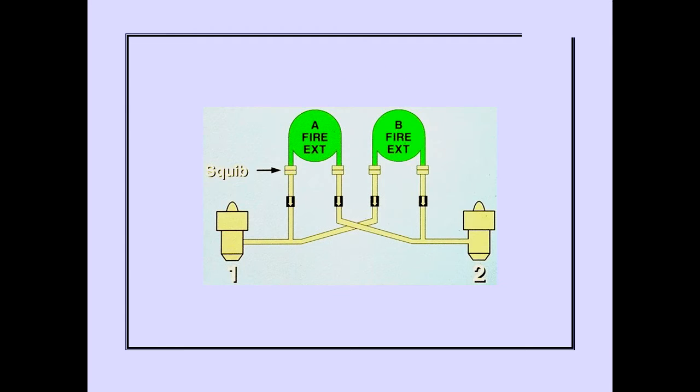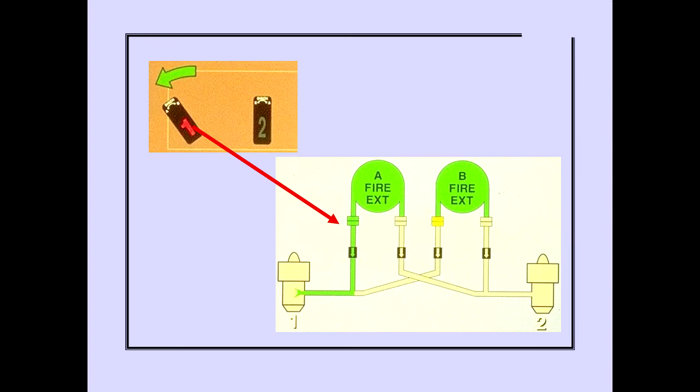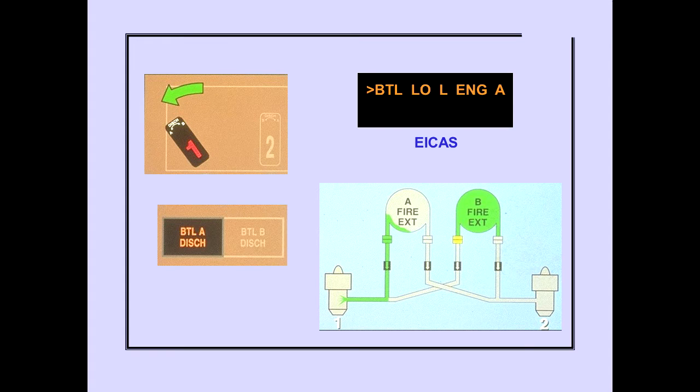Each fire extinguisher bottle has two discharge squibs, which allow the extinguishing agent to be discharged into either engine. Pulling an engine fire switch out to the stop arms the squibs and unlocks the switch for rotation. Rotating an engine fire switch to the stop discharges a fire extinguisher. The ICAS advisory message Bottle Low is displayed when the selected bottle has discharged, and the bottle discharge light illuminates.